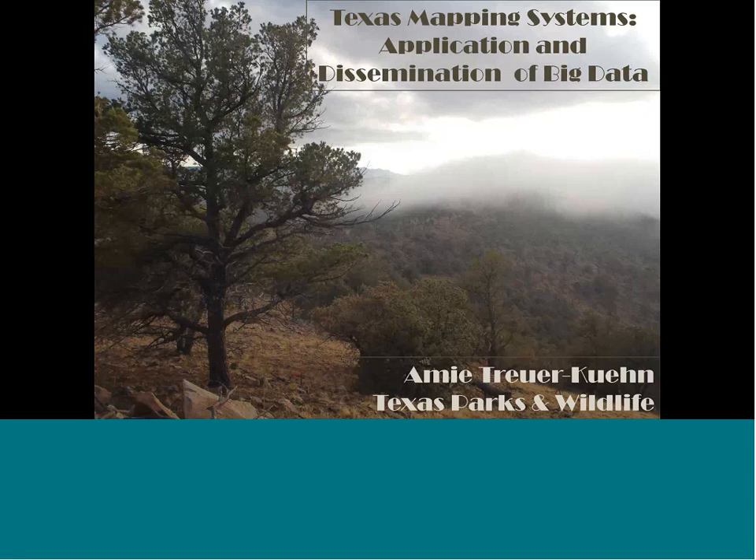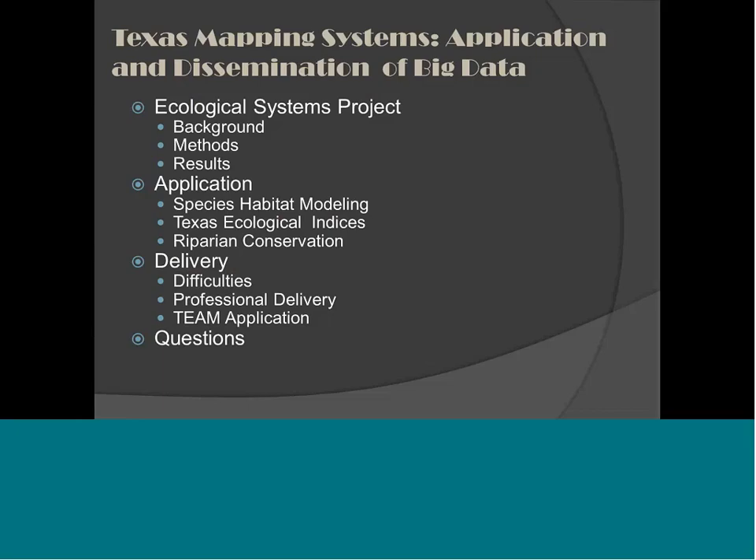Thanks for having me, Sally. Hi, everybody in cyberspace. I wanted to talk about our experience with land cover mapping throughout the state of Texas, give a little about how we are using the data and how others use it, and then talk about difficulties associated with delivering these data to folks across the state and across the nation. Hopefully we'll have some time for questions.